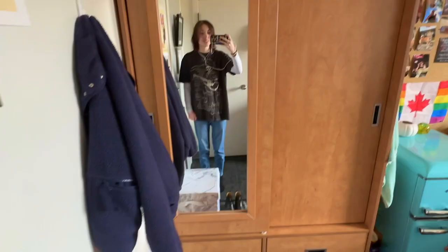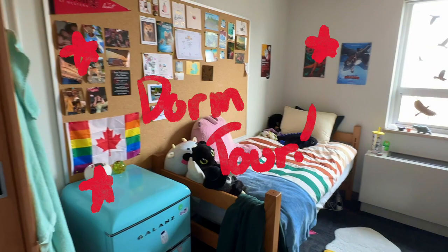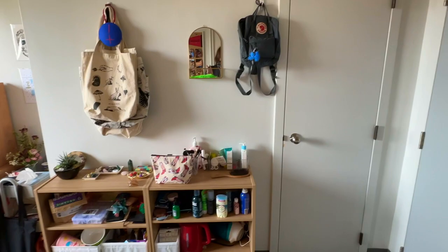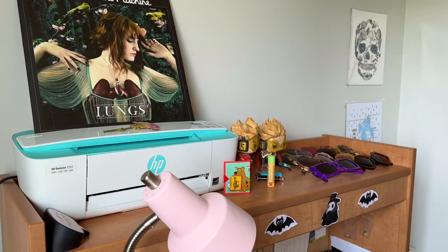Hi and welcome to my dorm room. I'm gonna give you a little tour. We walk in — this is what it looks like.